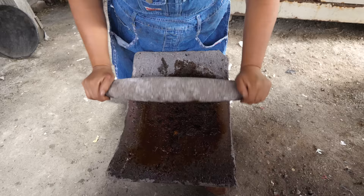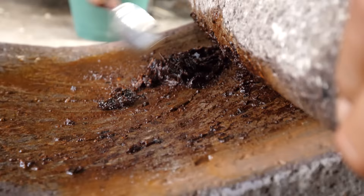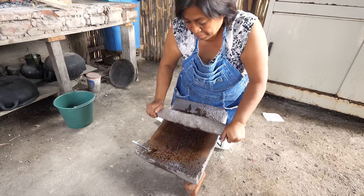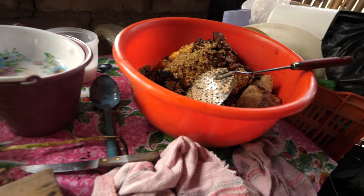That took about two hours to prepare everything. It's now time to start grinding everything together to make the sauce. I love the sound of rock on rock, and the squishing sound of those chilies between the rocks. She's such an expert. You can really smell the vibrant aroma of those chilies. The stone grinder like this is called a metate, but it's very, very time-intensive.